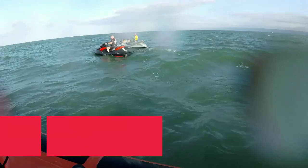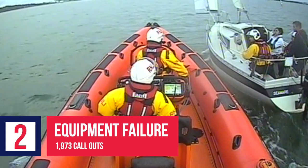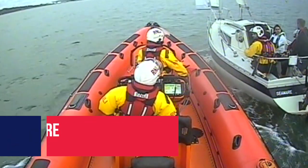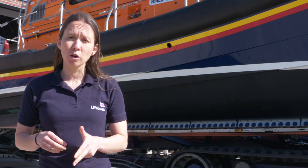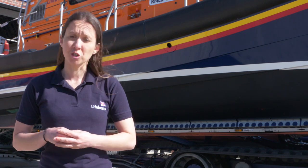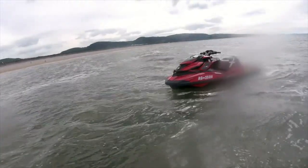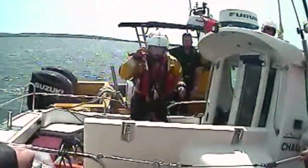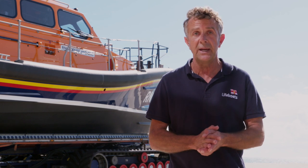At number two, we have equipment failure, with over 1,900 call outs. Since 2017 we've had almost 2,000 call outs related to equipment failure, including loss of power, halyards, shrouds and mast breakages, as well as steering and rudder failure. Look after your boat, yourself, and your crew. Although you can't plan for every eventuality and some things just break, you can mitigate against this by checking everything thoroughly before heading out. Equipment should be serviced at recommended intervals and you should think about carrying spares for small repairs that may get you home.